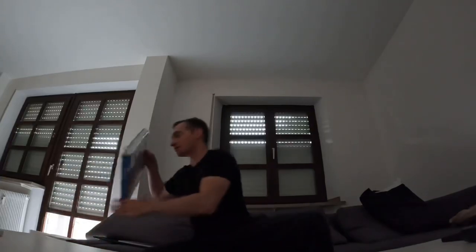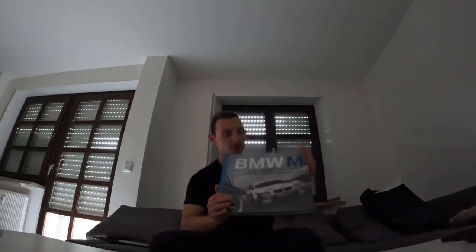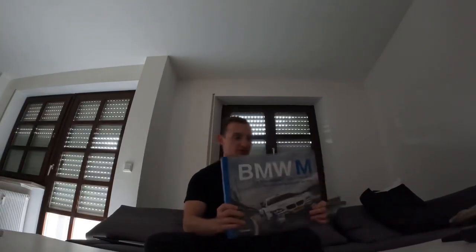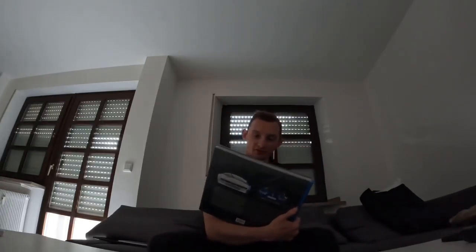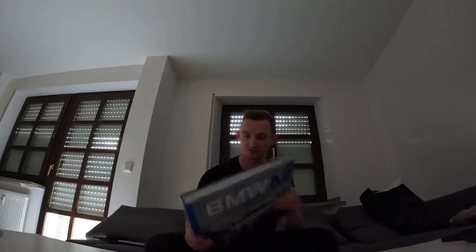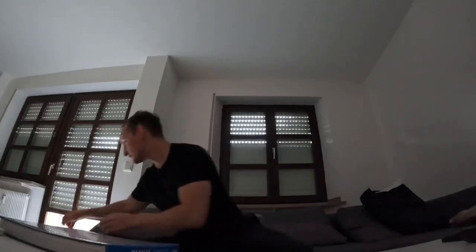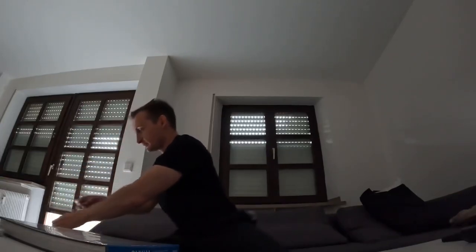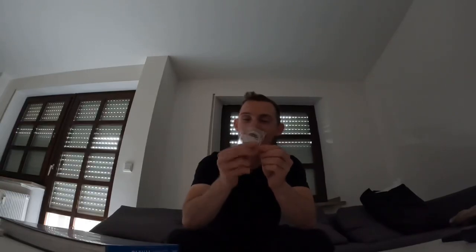They also gave us this really nice BMW M book — I guess it's like the entire history of BMW M. Very nice. I'm definitely going to read this right after I film this. And then last but not least, they gave us a BMW military coin. Super cool, very very thoughtful. I really appreciate it.